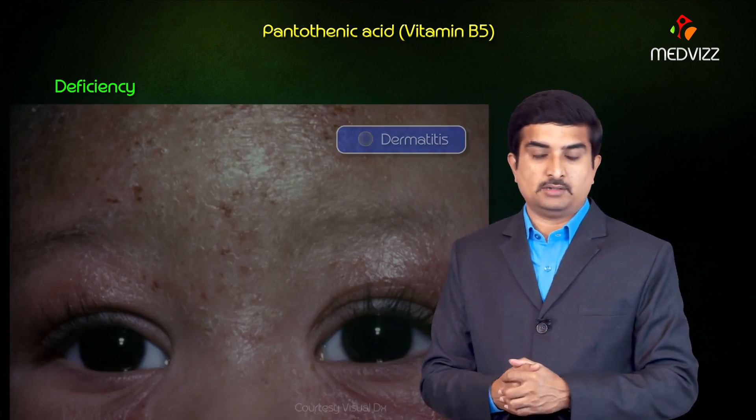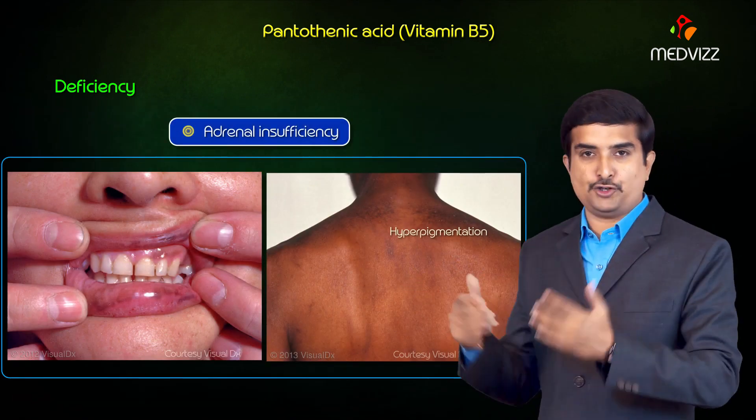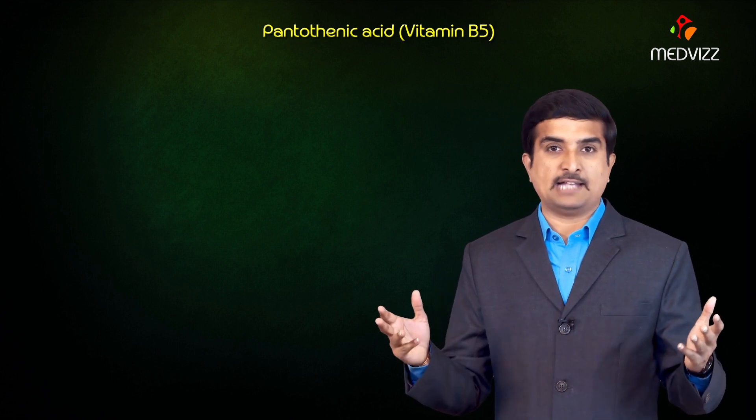Deficiency of pantothenic acid mainly causes burning feet syndrome, dermatitis, alopecia, as well as adrenal insufficiency. This is what we need to know about B5, which is pantothenic acid.